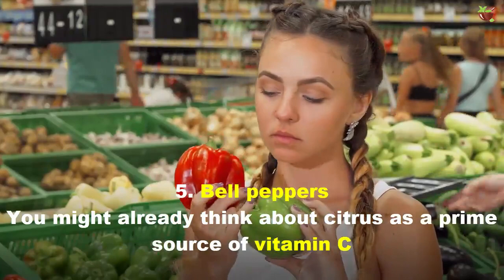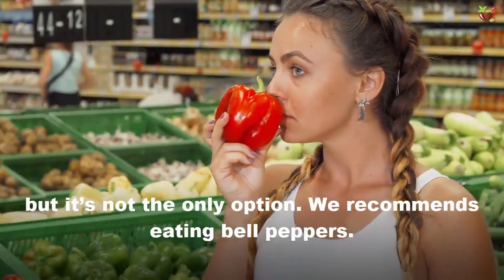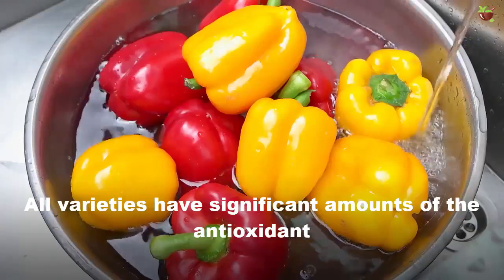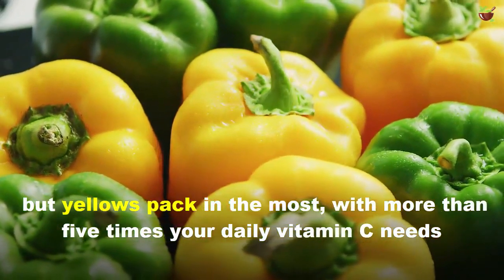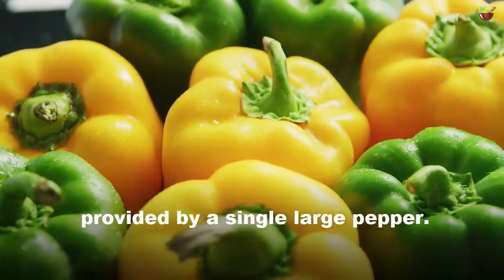5. Bell Peppers. You might already think of citrus as a prime source of vitamin C, but it's not the only option. We recommend eating bell peppers. All varieties have significant amounts of antioxidants, but yellow bell pepper is the most potent, with more than five times your daily vitamin C needs provided by a single large pepper.